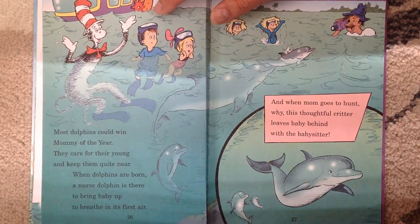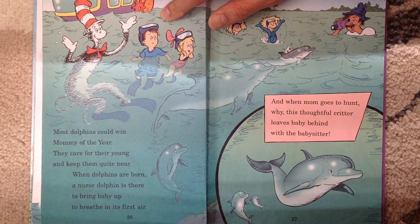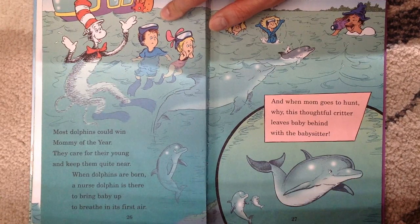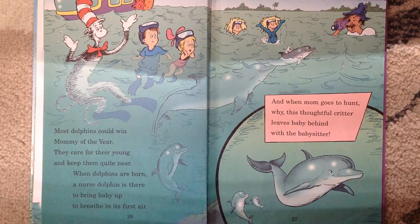Now, most dolphins could win Mommy of the Year — to care for their young and keep them quite near. When dolphins are born, a nurse dolphin is there to bring baby up to breathe in its first air. And when mom goes to hunt, this thoughtful critter leaves baby behind with the babysitter.